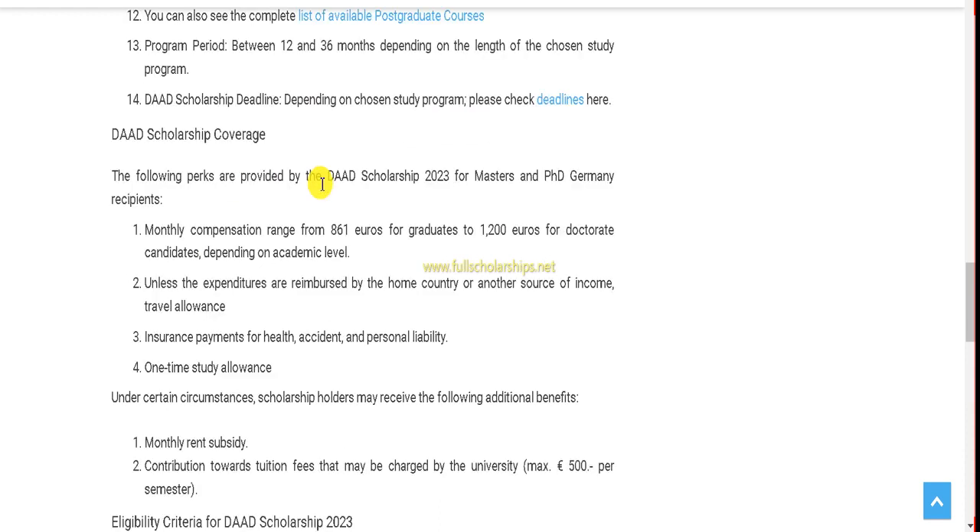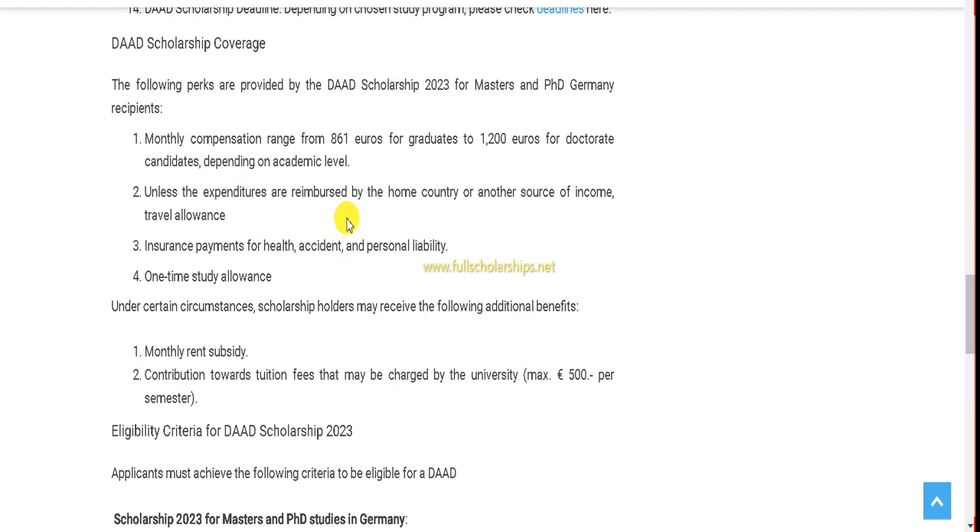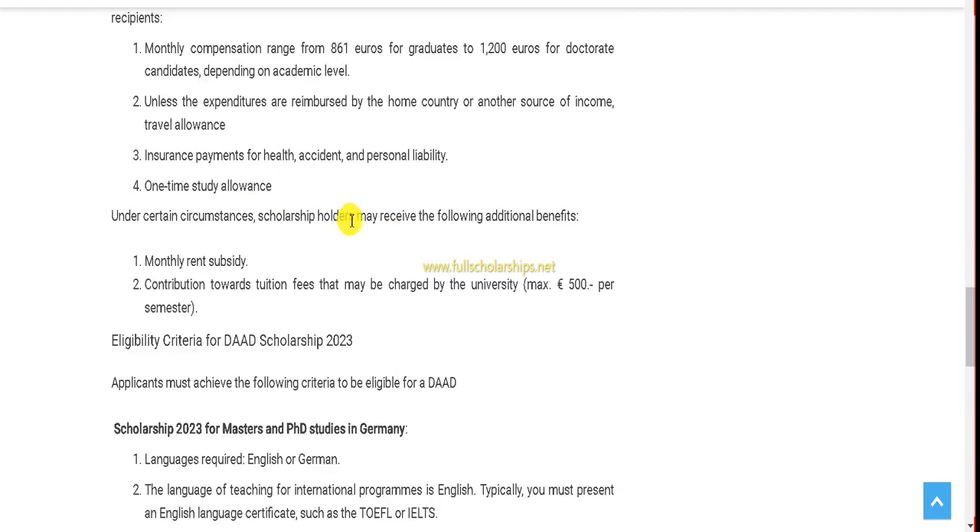The coverage is also mentioned: you will receive a monthly stipend ranging from 861 euros to 1,200 euros for doctoral studies, along with insurance, health coverage, and other one-time allowances. You will also receive a monthly rent subsidy and a contribution towards tuition fees. Although there is no tuition fee in Germany, you will still receive a reimbursement of 500 euros per semester.